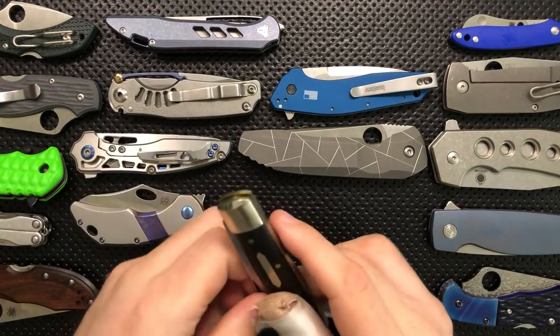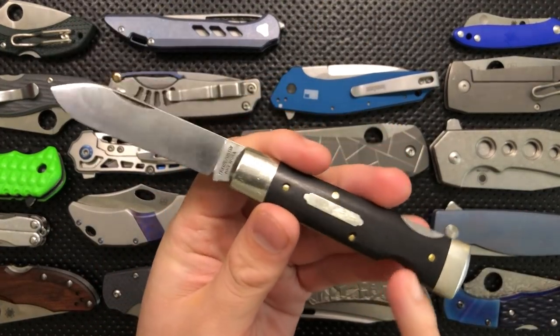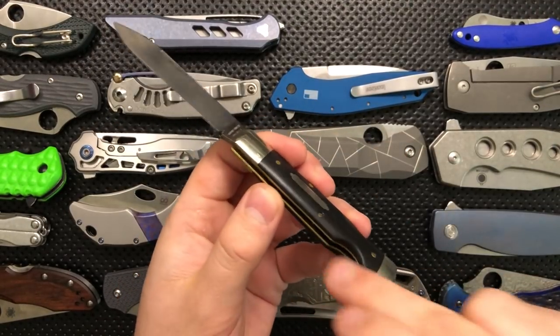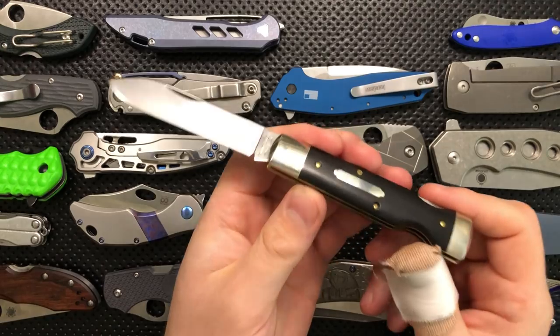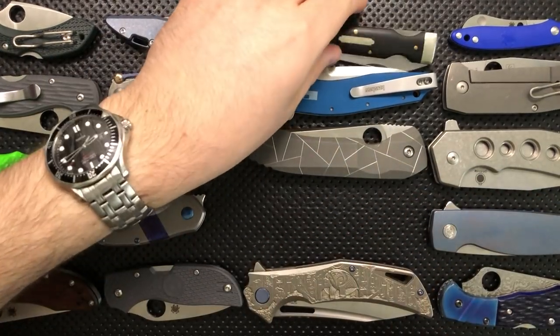This little guy is a GEC Wall Street 99 that's been modified by a guy who used to go by Toadsticker on YouTube. He went through and did the modification to add in this easy-open notch. This is sort of what I would carry for a super dressy occasion, dropped into a slip in my pocket. But it's still a back lock — it's still a beautiful, beautiful knife.